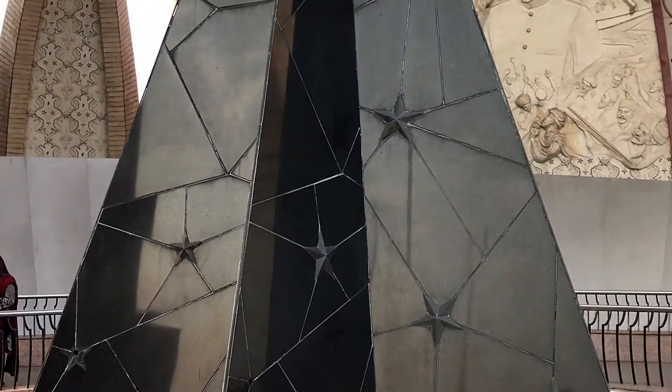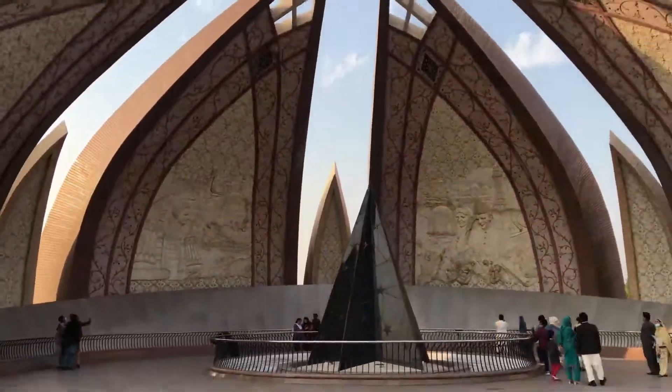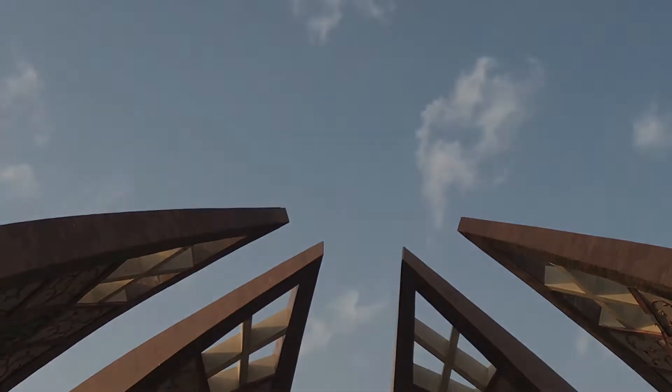Standing together, they are protecting the star and the crescent of the flag of Pakistan. The star of the flag in the monument is designed in shiny black granite with golden stars, which represent the people who sacrificed their life for Pakistan.